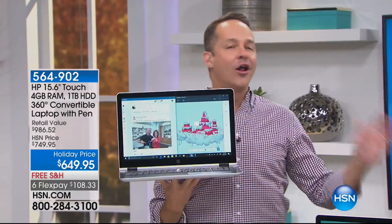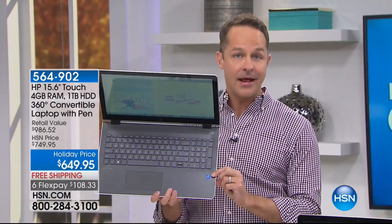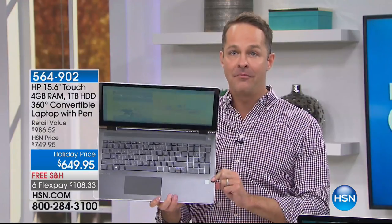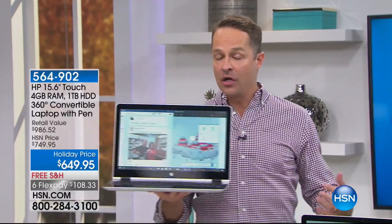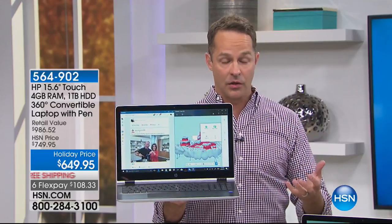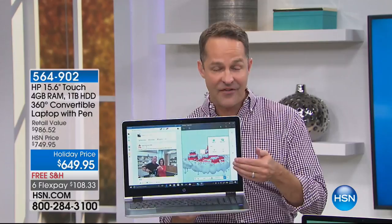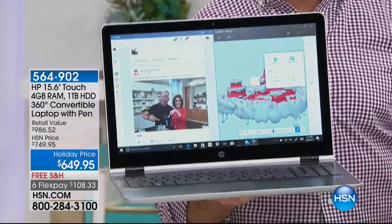This is Intel Pentium quad core — the number one processor brand in the entire world. Intel Pentium quad core processing inside, a full terabyte hard drive — a thousand gigabytes. We're talking about a 15-inch screen, the number one screen size in the world, and a battery life of over 10 hours. That's impressive — not five hours, not seven hours — ten and a half hours, in a computer that weighs less than five pounds.